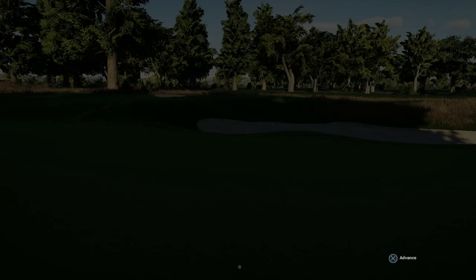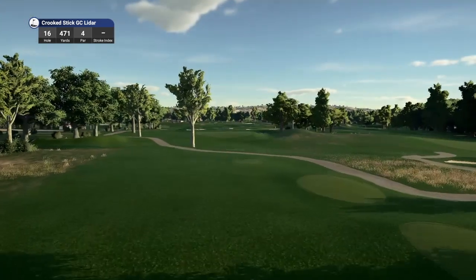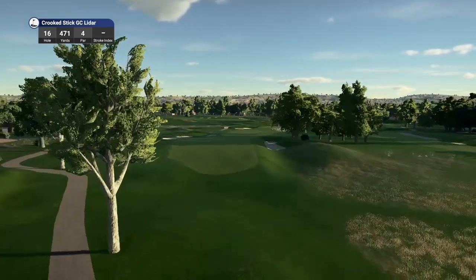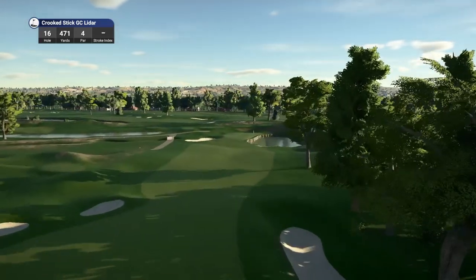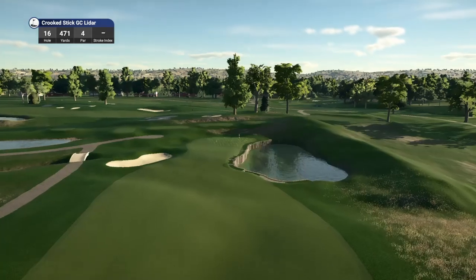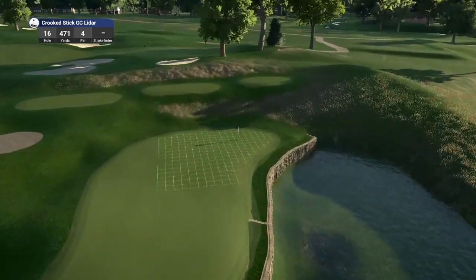We are having a solid round — we are 10 under, 7 under on the front nine, and 3 under currently on the back nine. Hole 16, par 4, playing 471 yards. But what a fantastic course this is — very, very impressed. This is a beautiful looking hole, with that little pond or lake in play on the right hand side — many a golf ball has gone in there during rounds of golf here.